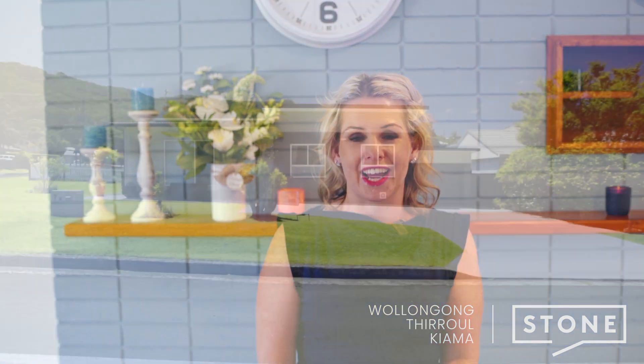Set in a popular location, just a short walk from the Balgownie Village, a corner position and a beautifully renovated home waiting for you and your family to enjoy. I'm Sarah Ward from Stone Real Estate, Illawarra, and today I present to the market number 7 Chalmers Street, Balgownie.